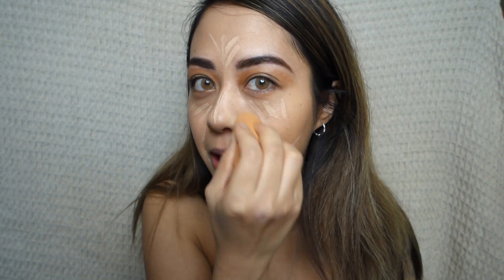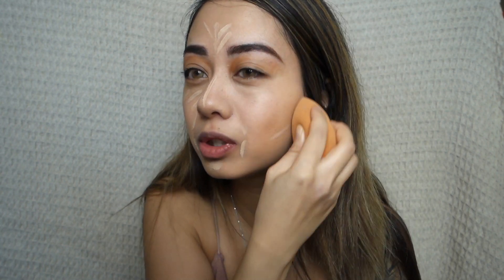Oh, I nearly forgot about the concealer! Normally I would blend out the concealer before the brows — I just forgot about it. So I'm blending that out now.